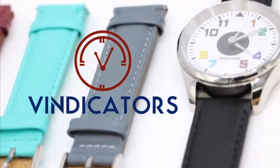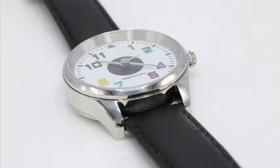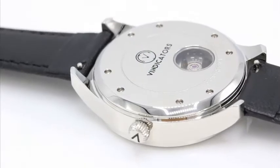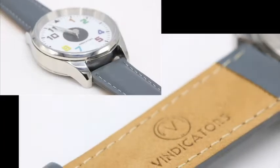Vindicators introduces the world's first colorful pilot's watch. With a 41.5mm case diameter and a sapphire crystal that is scratch resistant, this watch will look great on all wrists.